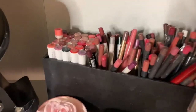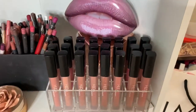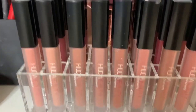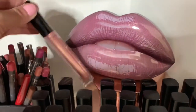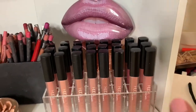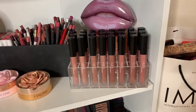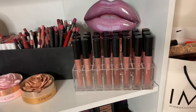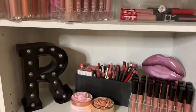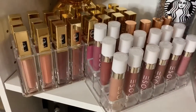Here I have some lip liners. Here I have all of my Huda Beauty matte liquid lipsticks, and I also have the lip strobes in the back. Her formula of liquid lipsticks is actually my favorite out of all that I own. I also like the Kylie Cosmetics Velvet formula as well. So let's move along a little faster, otherwise we're gonna be here all night.